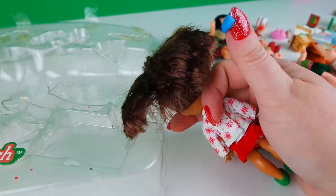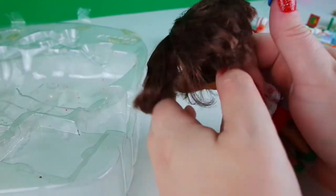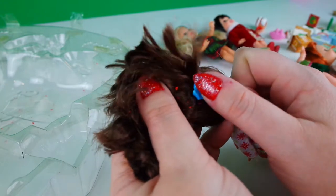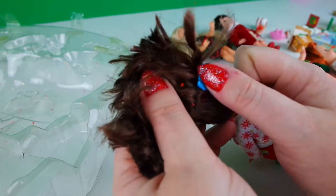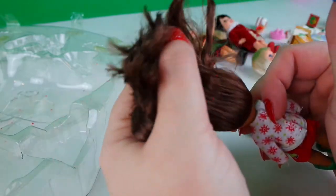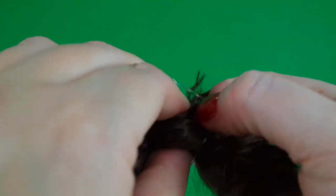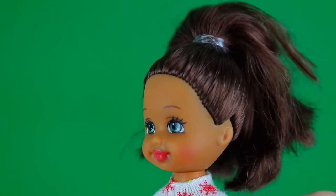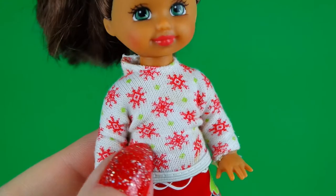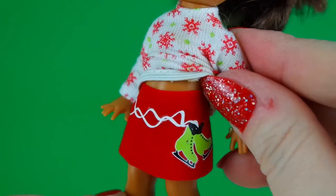Here we have Deidre, and unfortunately a lot of times with these vintage dolls the elastics in their hair just degrade over time and become sticky and kind of gross. So I'm taking this Loctite Funtack and just cleaning all the little particles out of her hair, then I grab a new elastic and tie her hair back up the way she had it - just in this simple ponytail. Deidre is wearing this cute white sweater with little snowflakes on it, a little red velvety skirt, green ice skates, and a pair of green shoes.